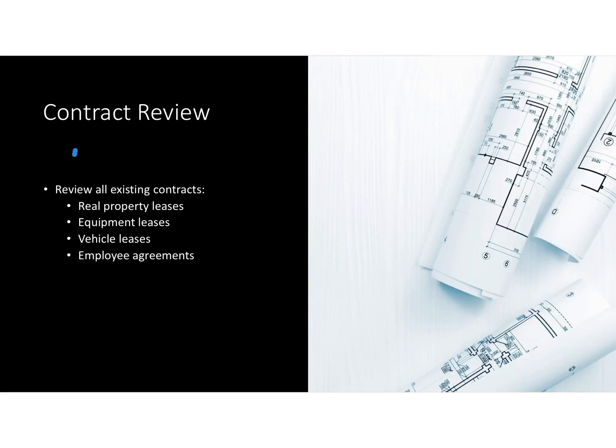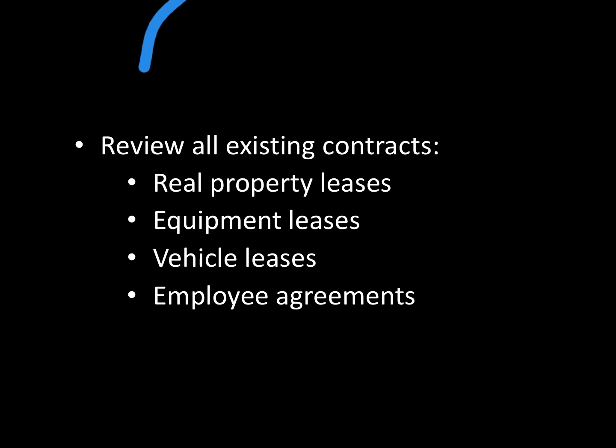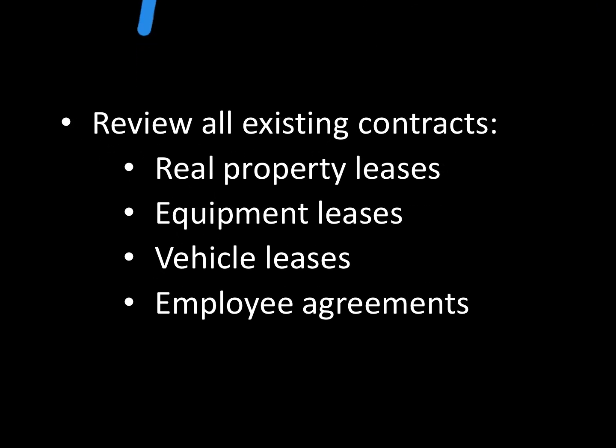Contract review. You want to review all existing contracts — real property leases, the store property, whatever real estate you are leasing to operate the business or have purchased. Equipment leases, vehicle leases, and any applicable employee agreements.